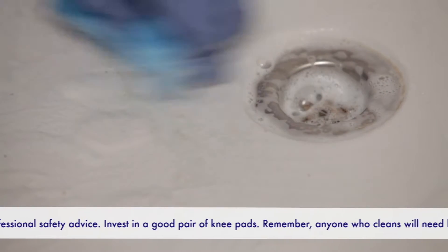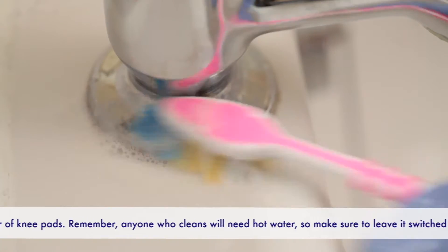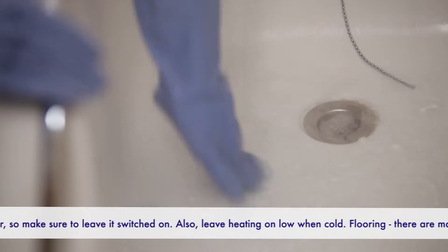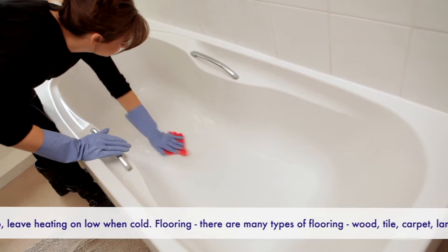Using a cloth, work the cleaner around all the fittings and surfaces. A toothbrush is ideal to get persistent dirt from around tricky spots. Rinse down the whole bath with hot water and give a final wipe with a cloth. Don't forget the sides of the bath will need a wipe as well.